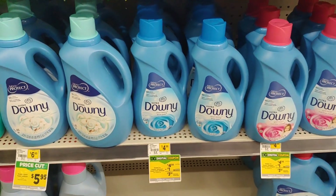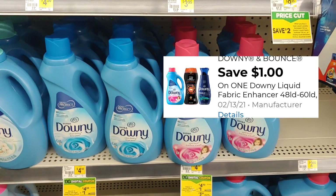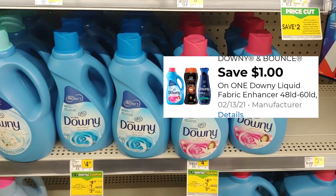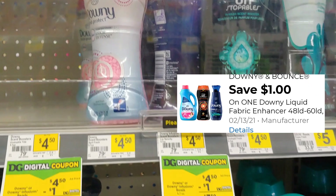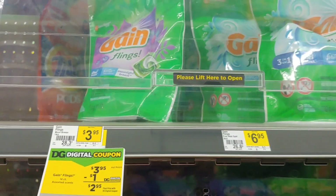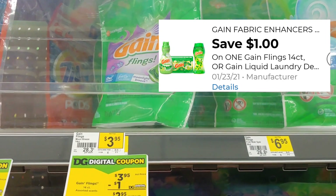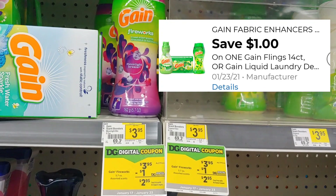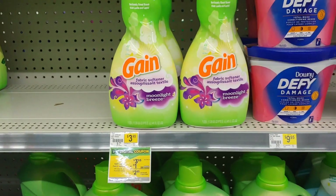Moving over to the laundry aisle — the Downy is four dollars and fifty cents with a one dollar digital making it three dollars and fifty cents. You can also pick the Downy beads, also three dollars and fifty cents with that one dollar digital. We also received a one dollar digital for Gain products. The smaller Gain pods are three dollars and ninety-five cents — apply the one dollar digital and pay two dollars and ninety-five cents. It also includes the softener and Gain beads, so you can use this in a five off of twenty-five or as a deal you can do now.